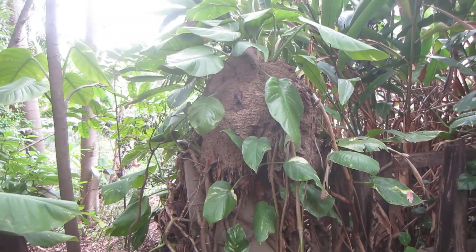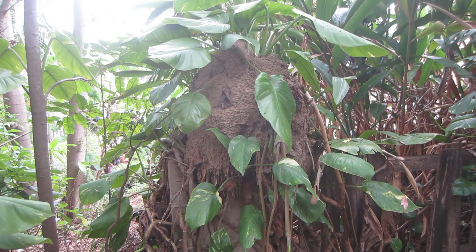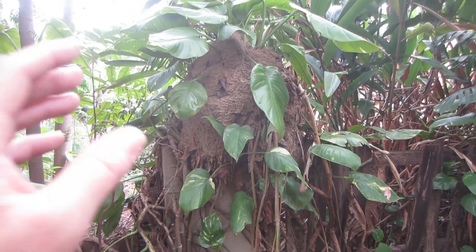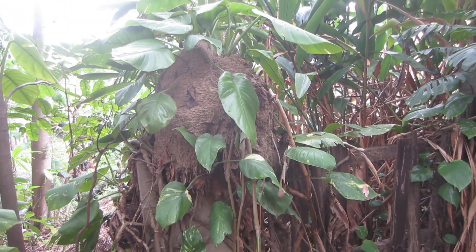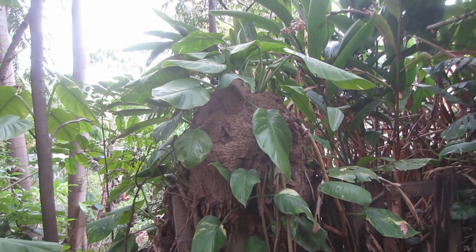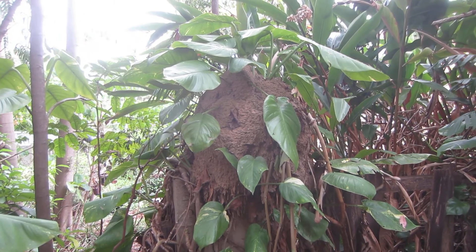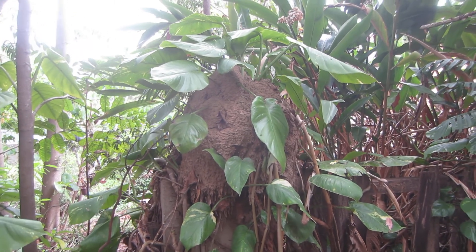It's a bit of a Murphy's law when you get an above-ground nest like this, which has obviously been here for a long time. These are called Microcerotermes and they don't do significant structural damage like the Coptotermes up in the house. Of course the nest is above the ground, it's easily visible, and when you find a nest like this you're going to have a great strike here.